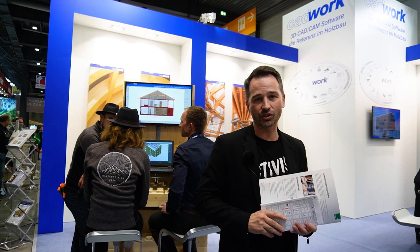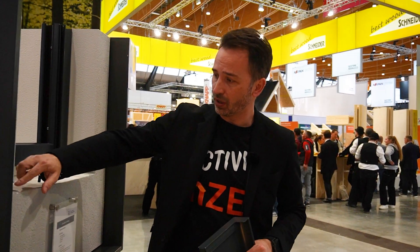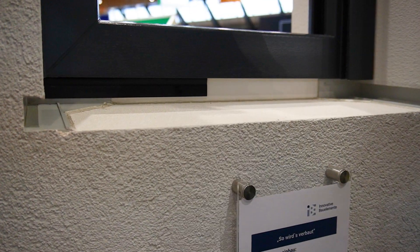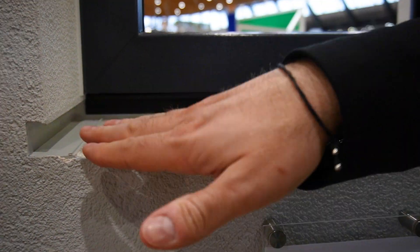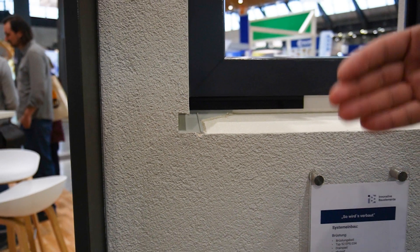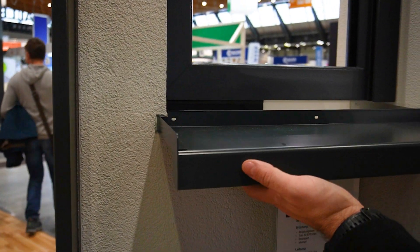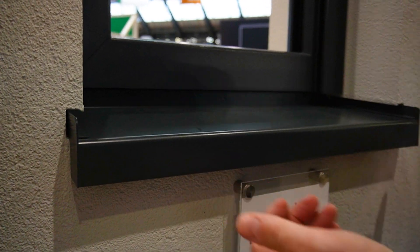Am ajuns și la standul celor de la CADWORK — cel mai mare soft de proiectare pentru construcții din lemn. Salutări Emil Baciu; cine vrea să folosească acest soft trebuie să ia legătura cu Emil Baciu. Am ajuns și la un produs foarte interesant — aceste colțare pentru termosistem, pentru realizarea sigilării în zona de colțuri la șpalet. Sunt niște profile din plastic prefabricate la unghiuri prestabilite, după care se vine cu acest glaf de tablă sau orice alt glaf și se glisează în interior.